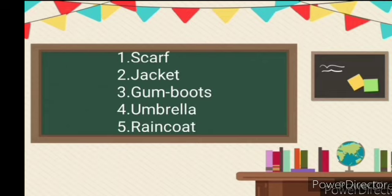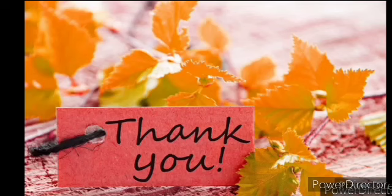Write these vocabulary words in your classwork note neatly, children. Okay, children. Thank you. Ram Ram. Namaste.